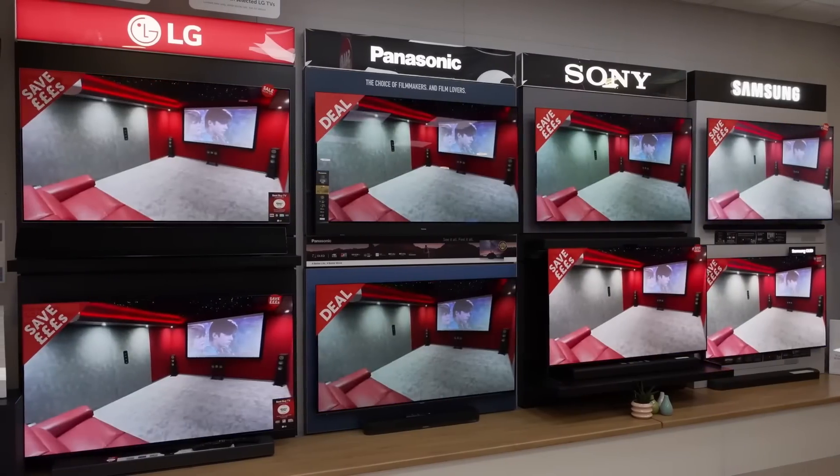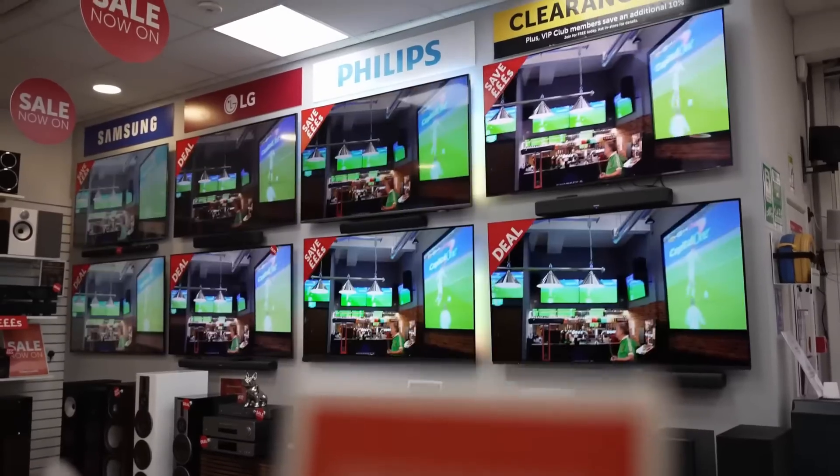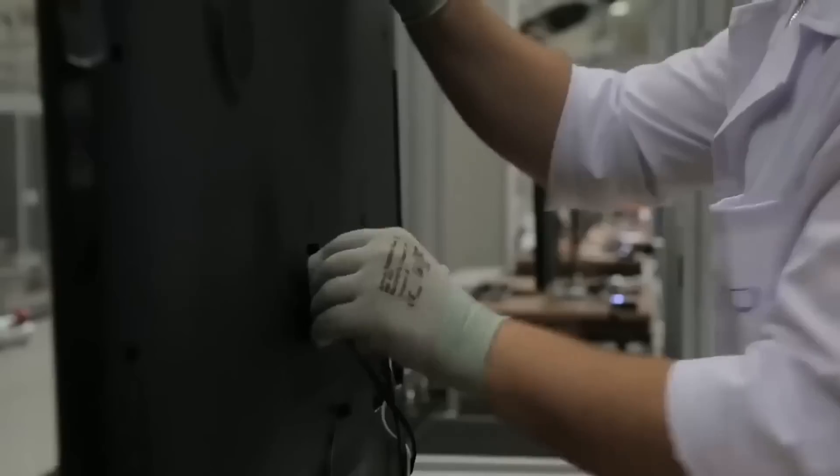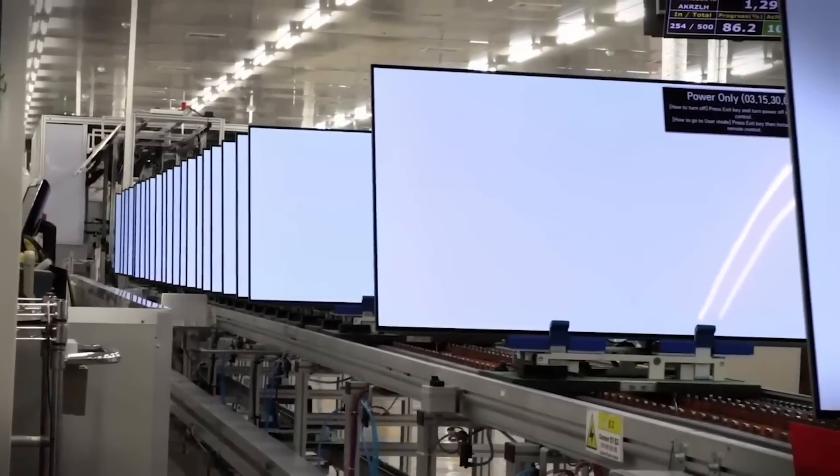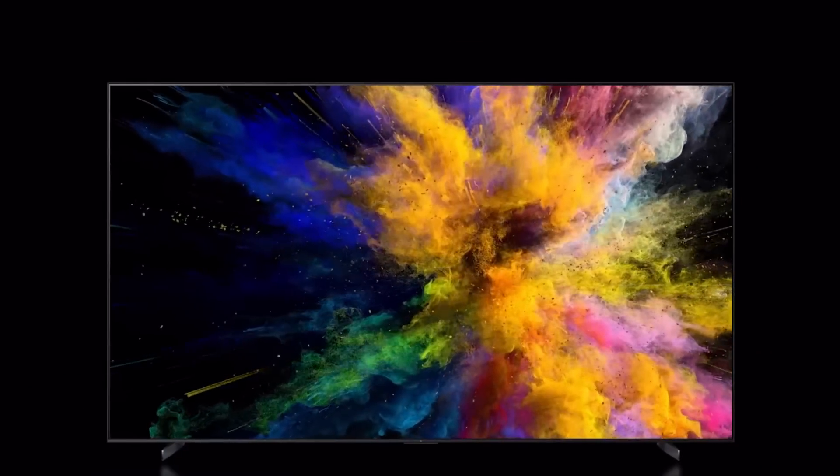This year, major TV manufacturers like TCL, Samsung, LG, and Sony have made mini-LED technology a key competitive advantage, releasing dozens of models featuring this cutting-edge innovation. However, TCL stands out, as over half of their TVs now come with mini-LED.